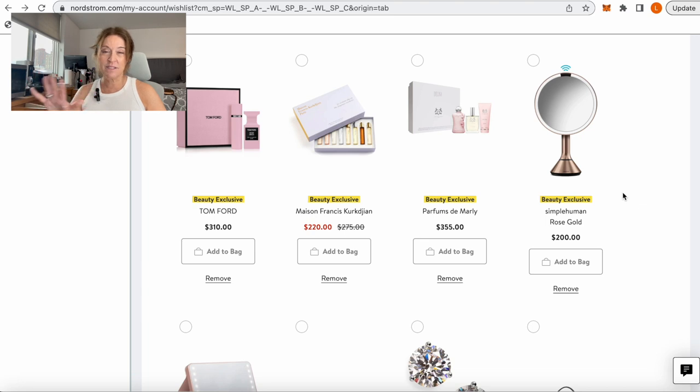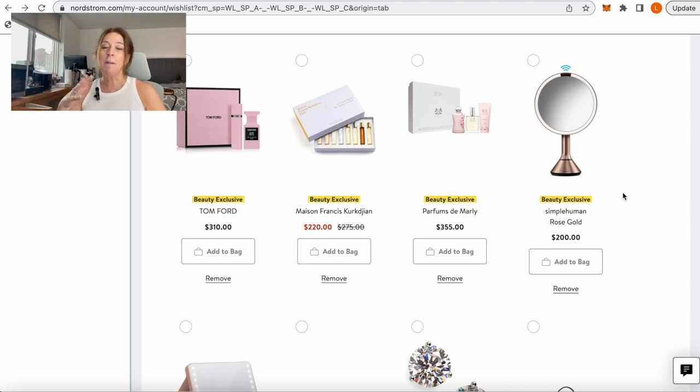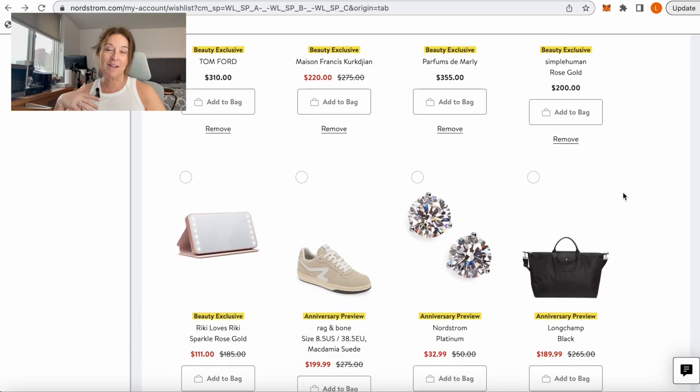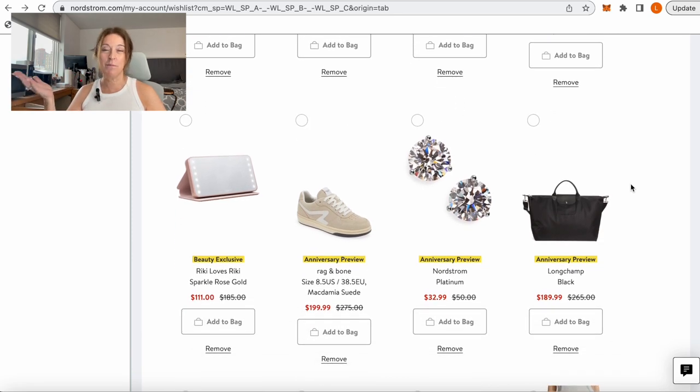The Simplehuman Rose Gold Mirror — I own this, it's in storage right now — is hands-down one of the best mirrors. It has a motion sensor so it turns on automatically when you get close, you just plug it in and charge it, and it lasts me close to a month. It has a great magnification mirror that's non-distorted. The Ricky Loves Ricky mirror is, I think, new to the sale — it's the size of an iPhone, sparkly on the outside with the trademark Ricky Loves Ricky lights on the side, at $111. Great for travel or to throw in your purse.